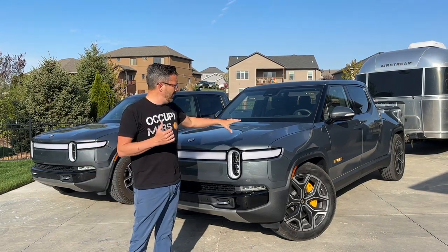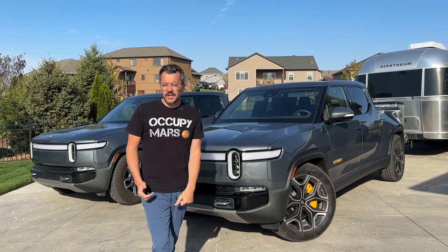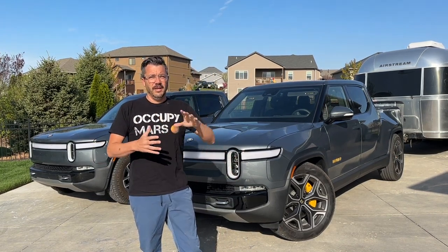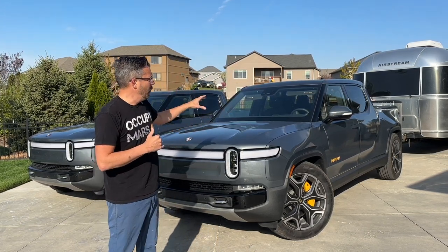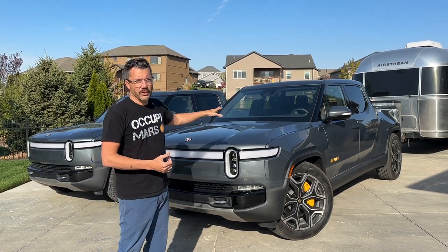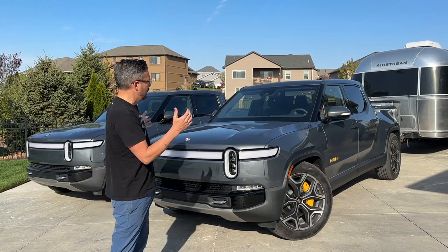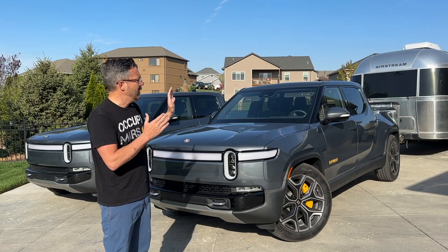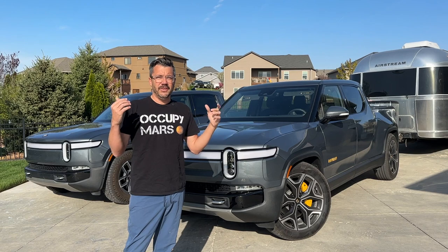We know that the vehicle with the 22-inch sport wheels is about 7.5% more efficient than the one with the 20s, based on work from our friends over at Addispec Reviews — they did a comparison on the 20s, 21s, and 22s. Since we have this R1T that is a very similar spec to ours — quad motor, 125 kilowatt hour usable battery pack — we're going to use that to our advantage, compare them while towing, and calculate the numbers to see how it pans out.